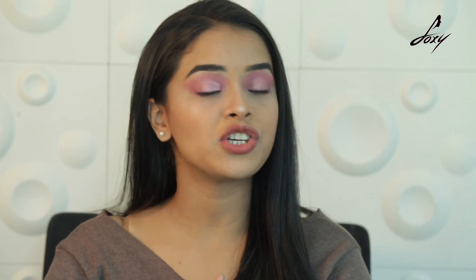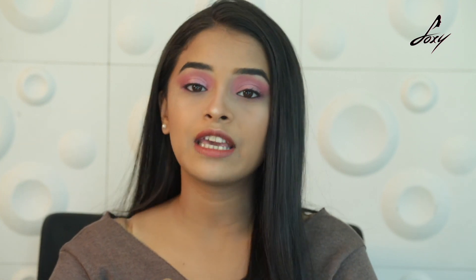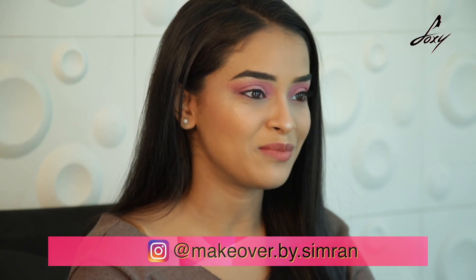These are the eight essential oils you can add to your belly button to nourish your skin and detoxify your body. Do let us know if you have any other oils you want us to review. If you liked this video, hit the like button, comment below, and subscribe to our channel Foxy Makeup Tips and Tutorials. Follow me on Instagram at makeoverbysimrin. Thank you!